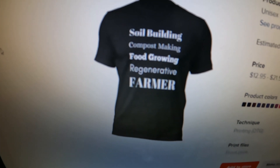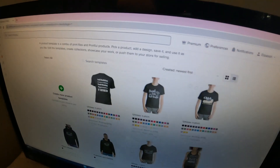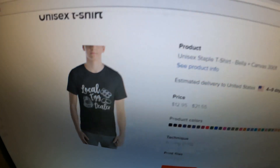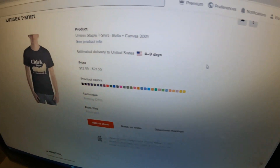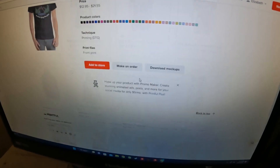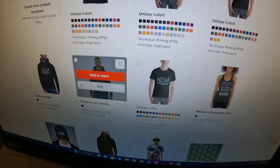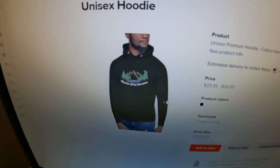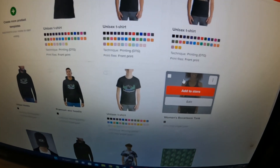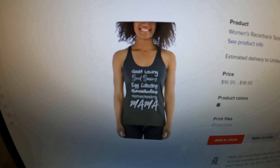This one she designed — 'soil building, compost making, food growing, regenerative farmer' — that is a shirt I will be having for myself. We've got 'local egg dealer,' which fits us very well, and a chick magnet design. Then she made some t-shirts with just our regular business logo, and a hoodie — that one's my favorite — also with just our business logo.